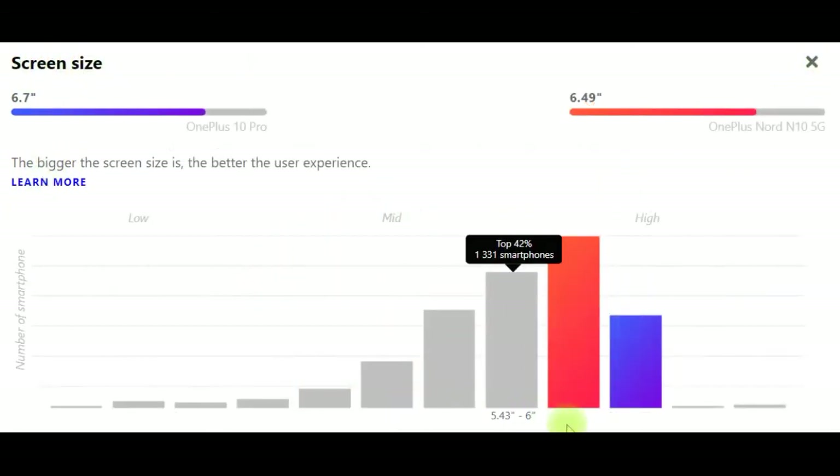Screen size: the bigger the screen size, the better the user experience. OnePlus 10 Pro has a 6.7-inch screen, and OnePlus Nord N10 5G has a 6.49-inch screen.